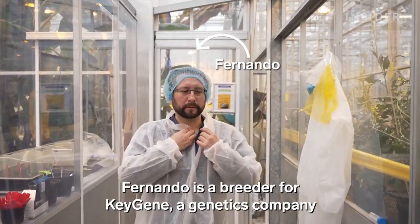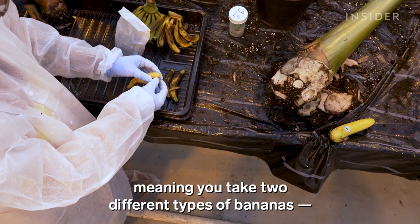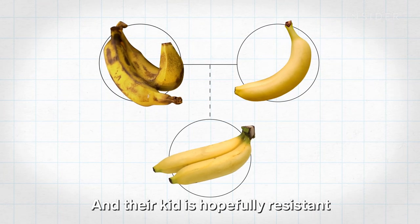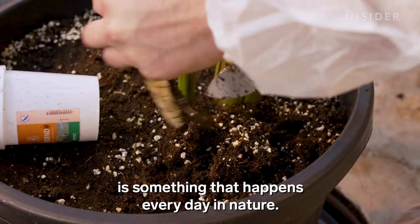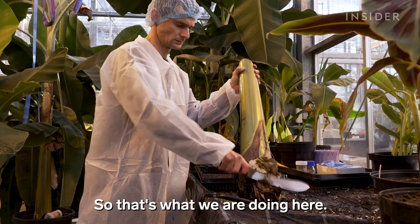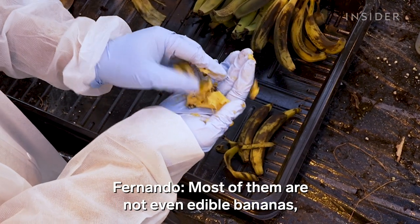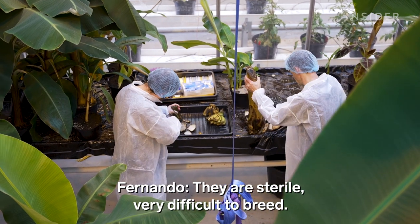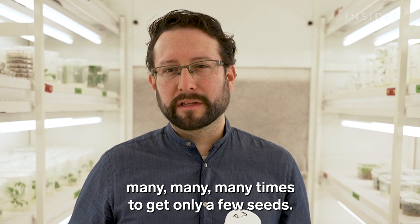Fernando is a breeder for KeyGene, a genetics company in the Netherlands, and he thinks the best way to get around GMO regulations is through traditional breeding. That means taking two different types of bananas — the Cavendish and one that is resistant — and essentially having them mate. Their offspring is hopefully resistant to Panama disease but still tastes good like Cavendish. Cross breeding is something that happens every day in nature; bees pollinate different flowers with other flowers. Fernando has found a few resistant bananas to cross with Cavendish, but most of them are not edible — they're full of seeds. And to cross those with a Cavendish is hard since they are sterile and very difficult to breed. It's not impossible, but you need to do it many, many times to get only a few seeds.